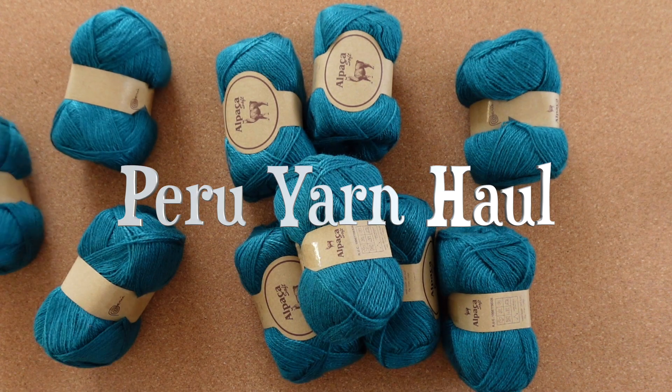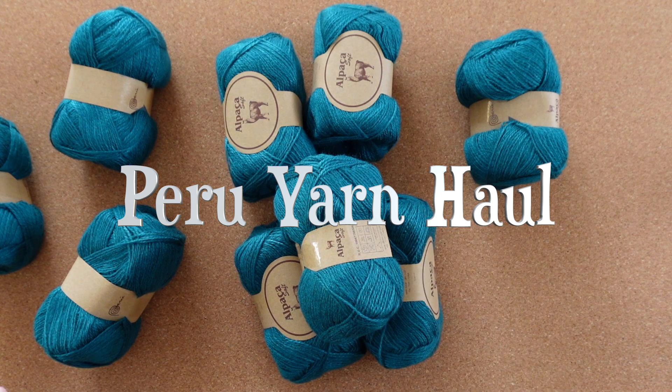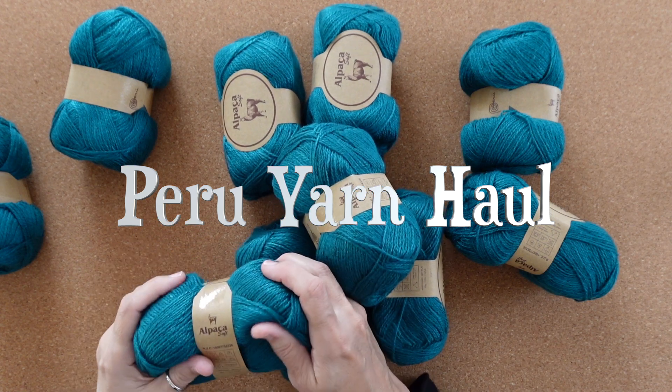Hello, it's Jen from Winrose Fiber Studio. I just got back from a week in Lima, Peru. While there I was on the hunt for yarn, and I did come home with a few goodies and I thought I'd share them with you today.